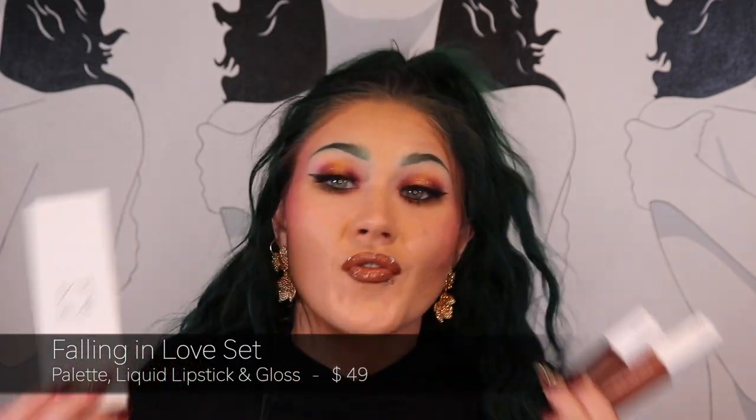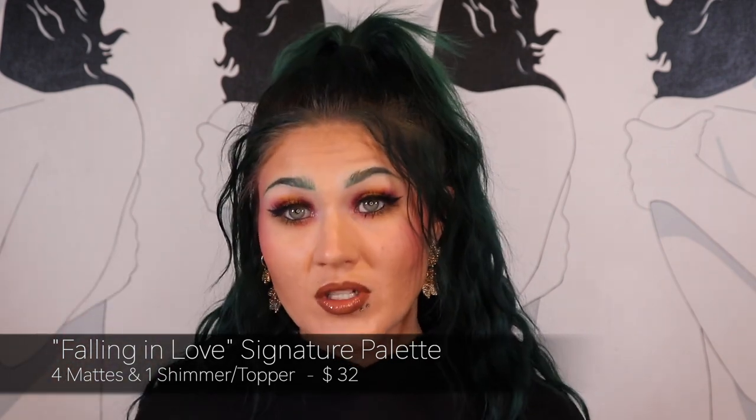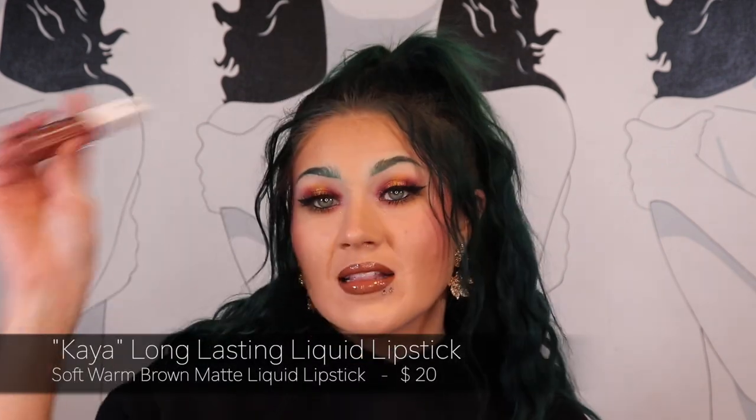If you're interested in how I got this look and what I think about the palette, keep on watching. I forgot to tell you the prices — so you can buy this all in a bundle. In the bundle you get three products for $49, which includes the five-pan eyeshadow palette, a matte liquid lipstick, and a lip gloss. I used Ali's code and got 20% off, making it $39.20. You can also buy each piece individually: the eyeshadow palette retails for $32, the long-lasting liquid lipstick is $20, and the lip gloss is $15.